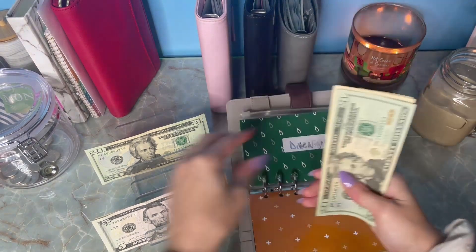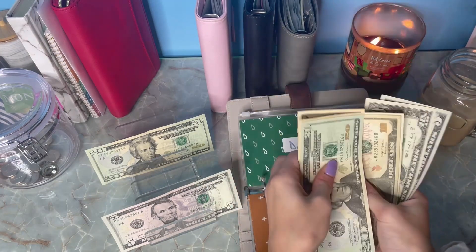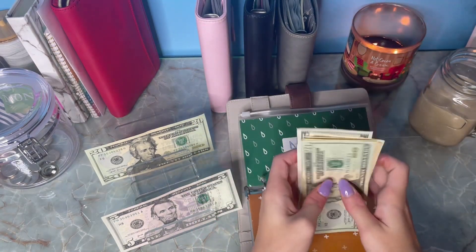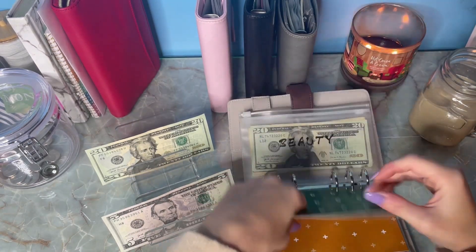Date night is getting $5 — we are now at $75. I love these old bills. I wish they weren't so flimsy, but the old bills just look cool, I don't know.